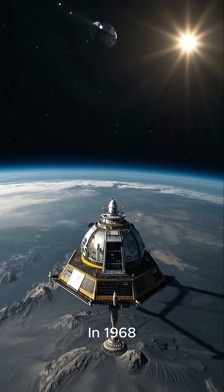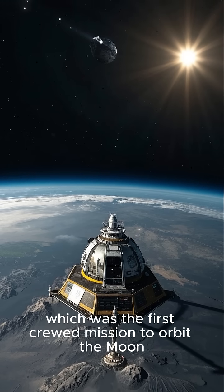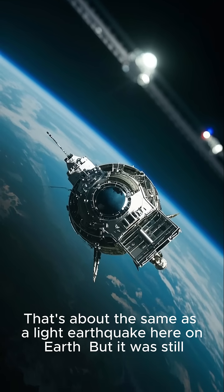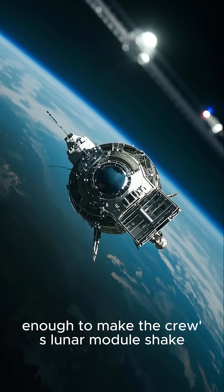In 1968, NASA's Apollo 8 mission, which was the first crewed mission to orbit the moon, recorded a 3.7 magnitude earthquake. That's about the same as a light earthquake here on Earth, but it was still enough to make the crew's lunar module shake.